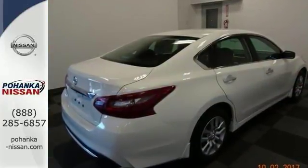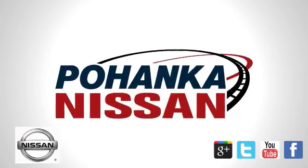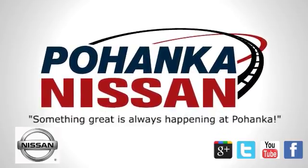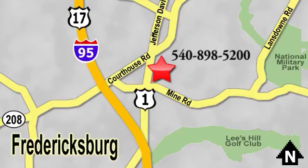Come see it today. Welcome to Pohanka Nissan in Fredericksburg. Something great is always happening at Pohanka, located on Route 1 in Fredericksburg, Virginia.